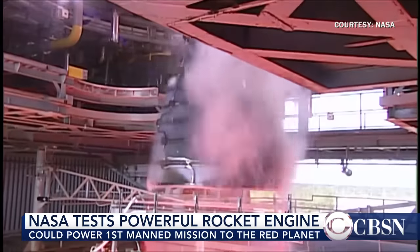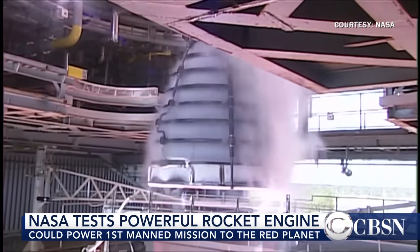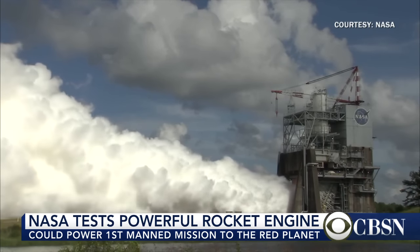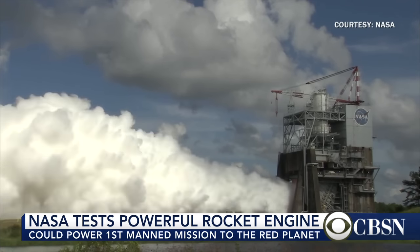The engine test was the latest in a series of test firings. They're trying to make sure these engines are ready for use in what NASA calls the Space Launch System Heavy Lift Booster. The initial version of this rocket will generate something like 8.8 million pounds of thrust — that's about 15% more than NASA's Saturn V Moon rocket, which is the biggest rocket NASA's ever launched. So it's a big deal indeed.